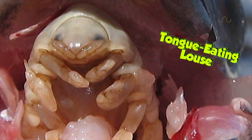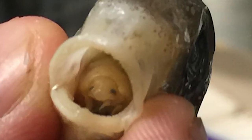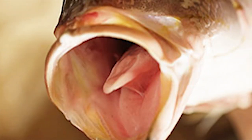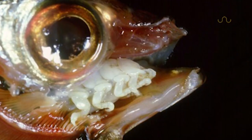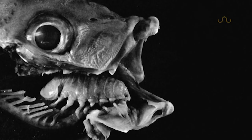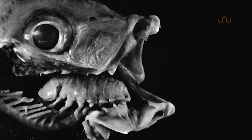And if that name doesn't put you on edge, let me proceed. It's basically a crustacean that lives in the mouths of fish only to consume their tongue and then replace it with themselves — a process that I can only imagine must be unpleasant for the host. But the most remarkable thing is, somehow it acts as a prosthetic and continues to function like a normal tongue.